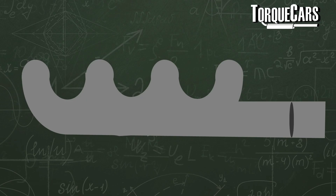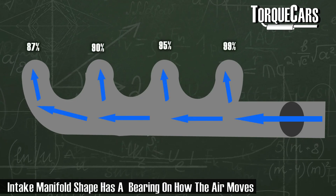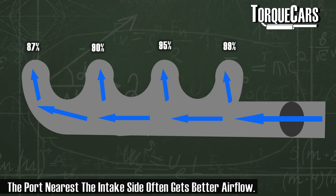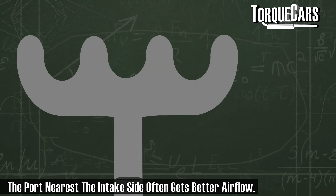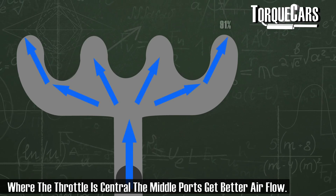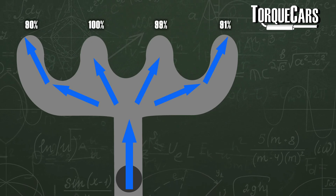With a single throttle controlling the overall flow of air, you have to bear in mind that air is traveling different distances along each part of the manifold. For example, the ports in the center of the engine block may well receive higher velocity and more air than the outside ports, so there's an inherent imbalance in the engine just by having one throttle body.